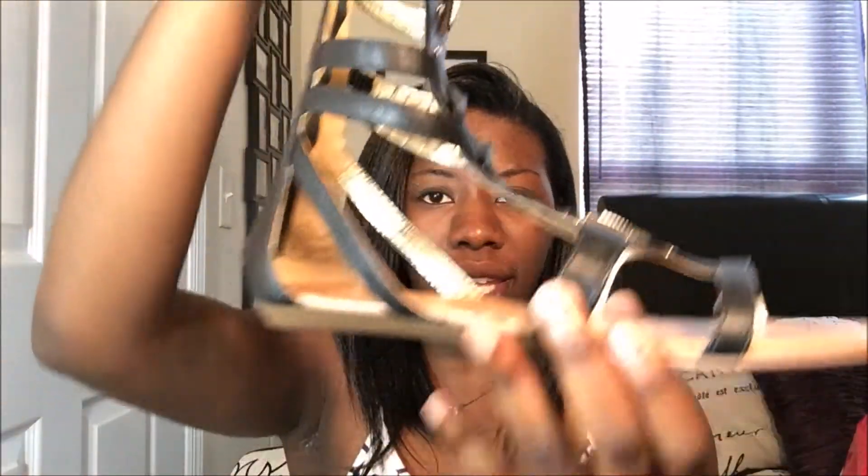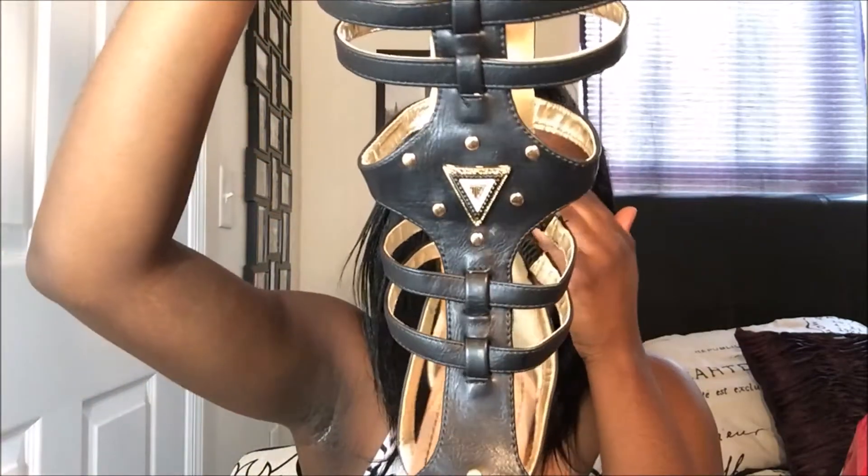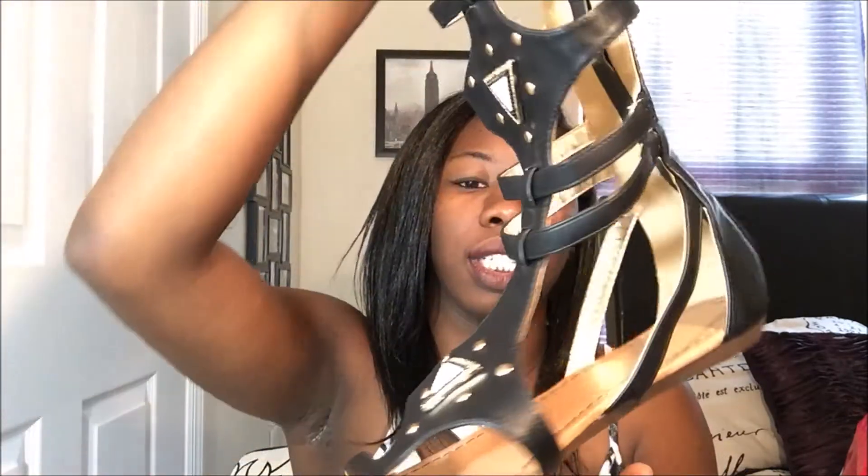I also got these cute black gladiator sandals. They're really pretty, but the only thing I don't like about them is that, unlike the ones I got from JustFab.com, these don't have adjustable grips on the side. They're stretchable, but my calves won't even fit the top of these shoes. So I don't think I'm going to keep these — I haven't even worn them because I'm still contemplating. But I know I can exchange them without a problem at Shoe Show.